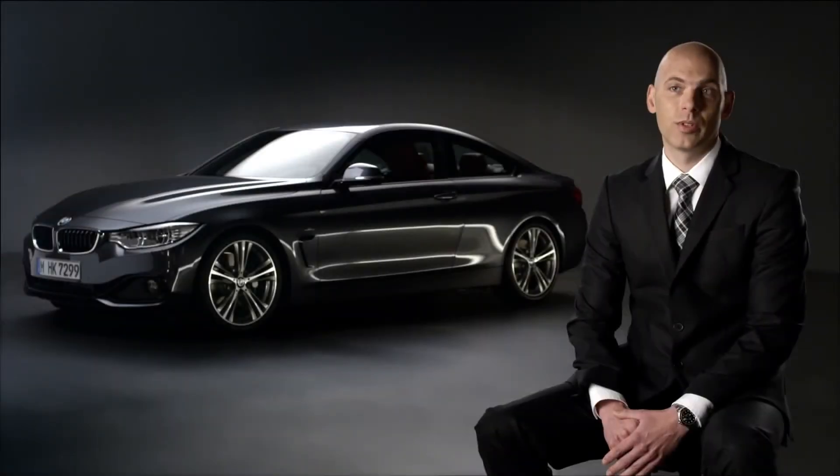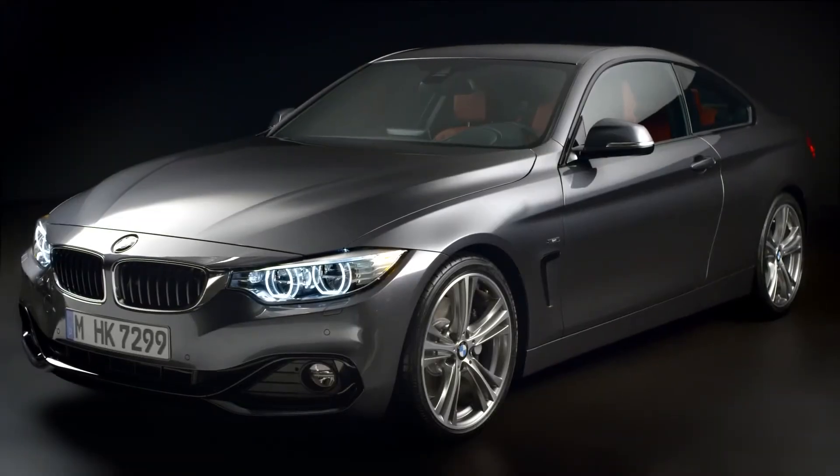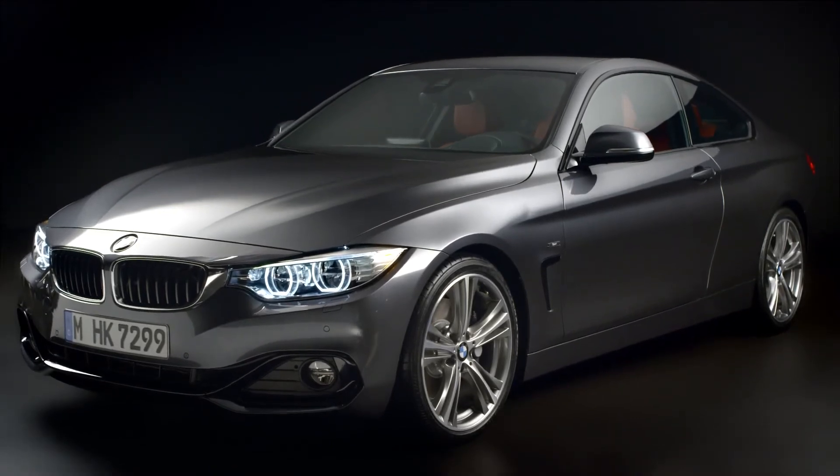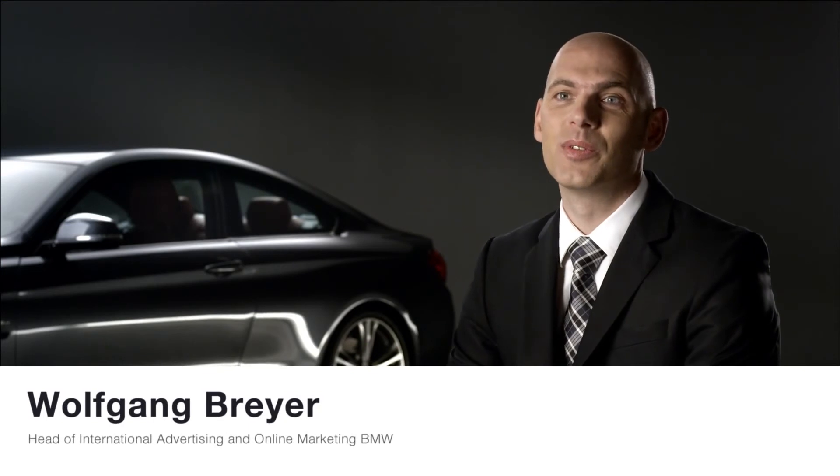The BMW 4 Series Coupé is designed for pure driving pleasure. And I'm still blown away and I can only invite you to try it yourself.